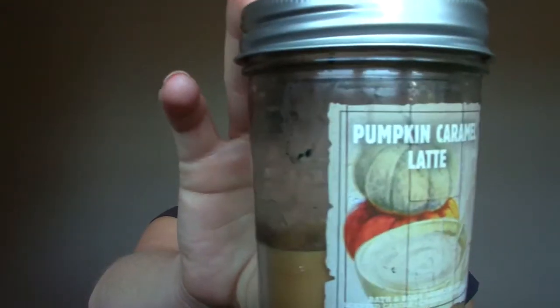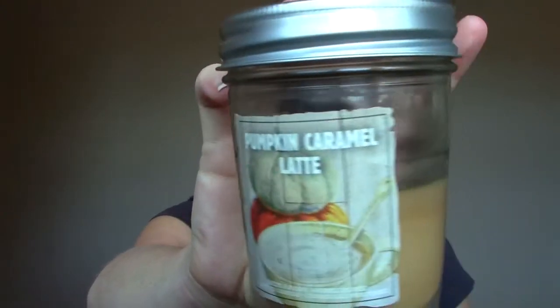This candle is the Pumpkin Caramel Latte Candle. I didn't use it all the way up, as you can see, but I think I need one of those lighters that are on a stick because once it gets too far down into these little tiny jars, I end up burning myself if I use a normal lighter trying to light it. I just have so many other candles. I guess this is one of those items that's not fully done that I'm throwing out because I don't want to move with it, but oh my goodness, it smells so good. I could eat it.